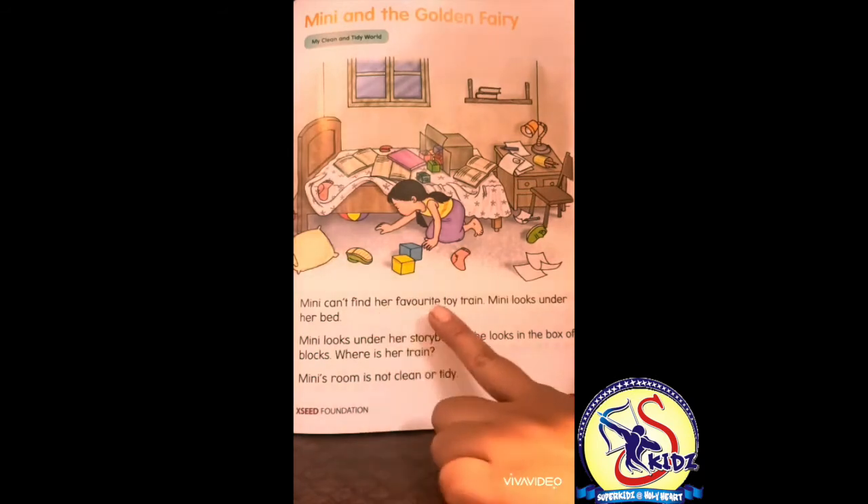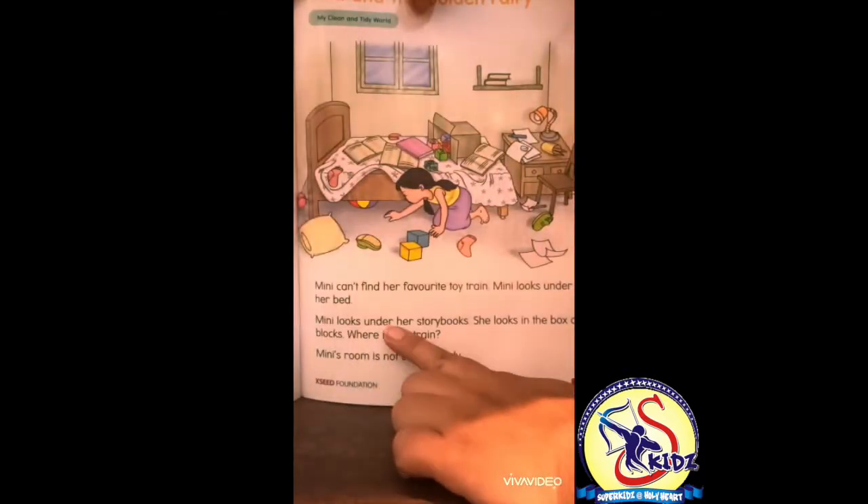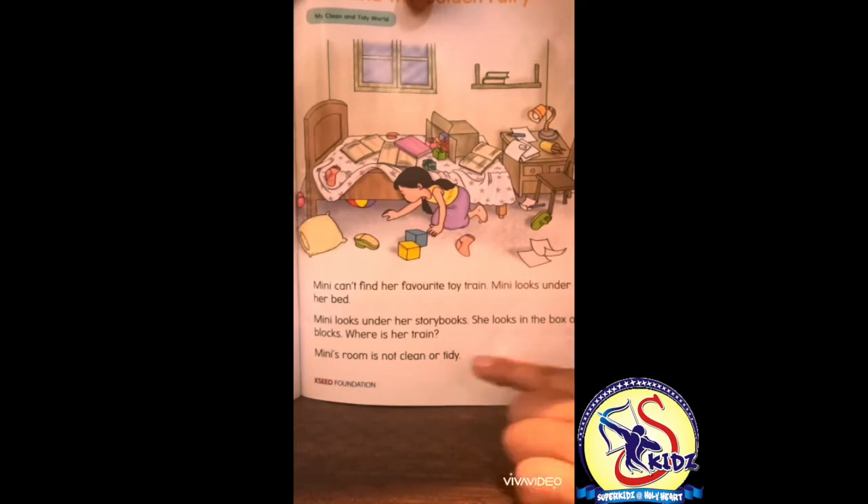Minnie can't find her favorite toy train. She looks under her bed, under her story books, and in the box of blocks. But where is her train? Minnie's room is not clean or tidy. Her things are scattered here and there.